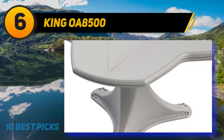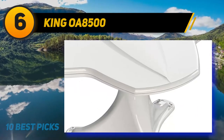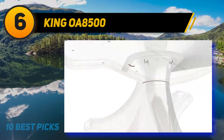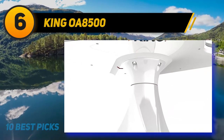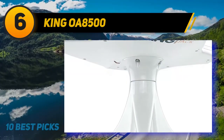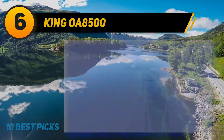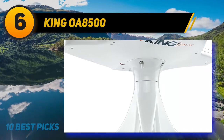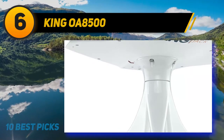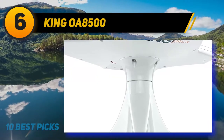The RV TV antenna works in the VHF, UHF, and FM spectrum and has a frequency range of 87.5 to 230 MHz and 470 to 700 MHz. The built-in amplification enhances the signal, but the model does not feature a filter to block unwanted frequencies for less interference. All you need for installation is included in the box, but if you want to connect multiple TVs you'll need a signal splitter. Connected devices need a built-in tuner for over-the-air broadcast and must be HD ready. The King OA8500 is fast and easy to install and delivers HD TV on the go at a great price.